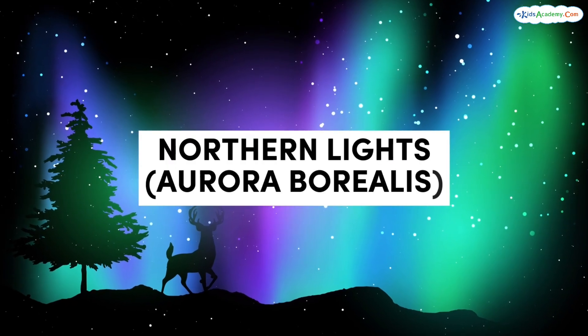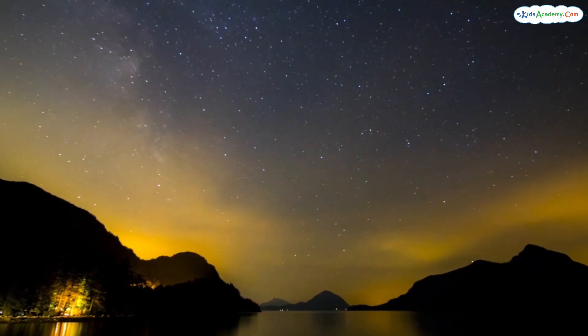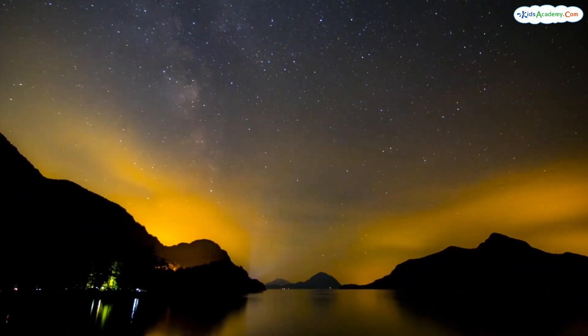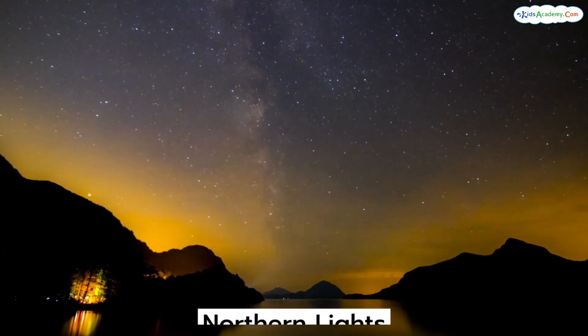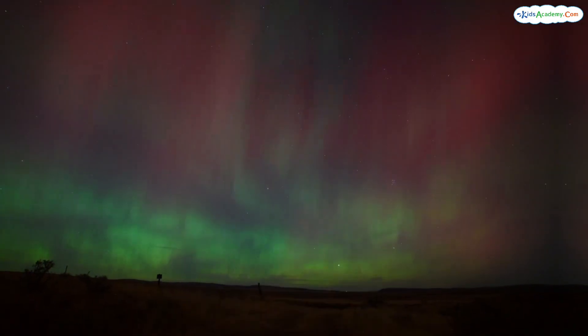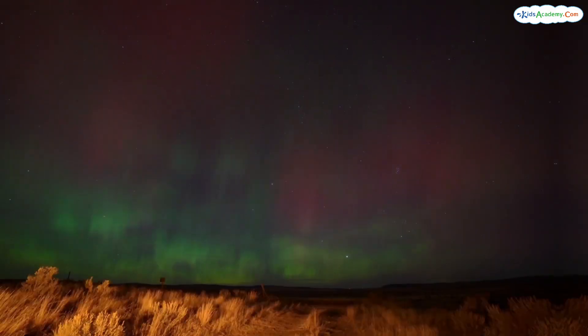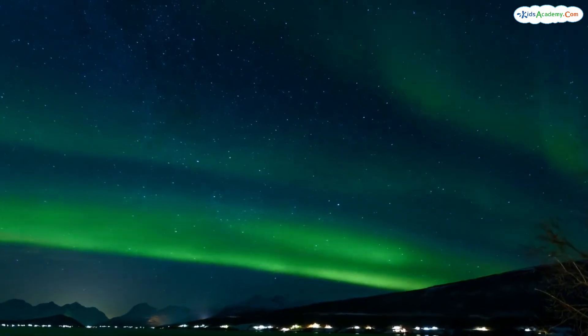Northern lights, aurora borealis. Hello friends, today we're going to learn about one of the most magical and beautiful natural wonders in the world — the northern lights, also called the aurora borealis. These colorful lights dance across the sky in places near the north pole. Are you ready to learn more? Let's get started.